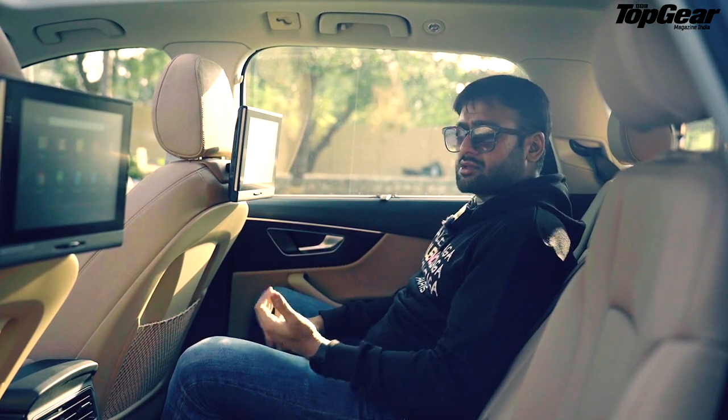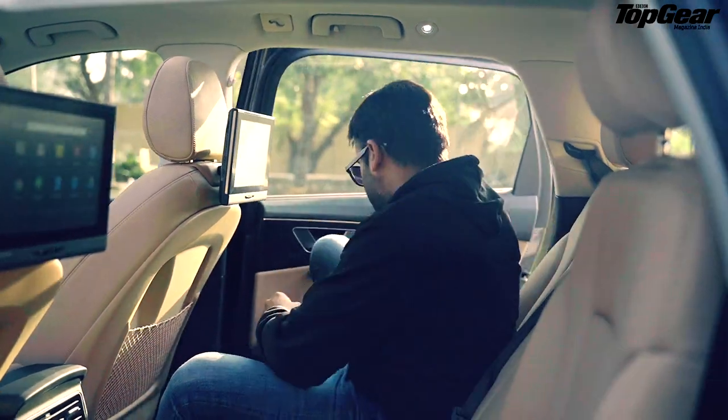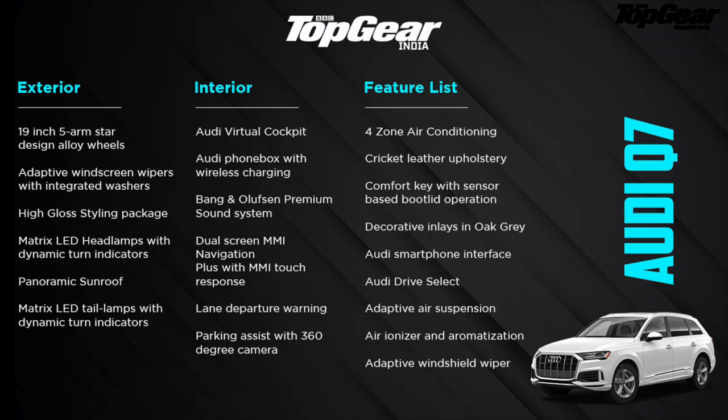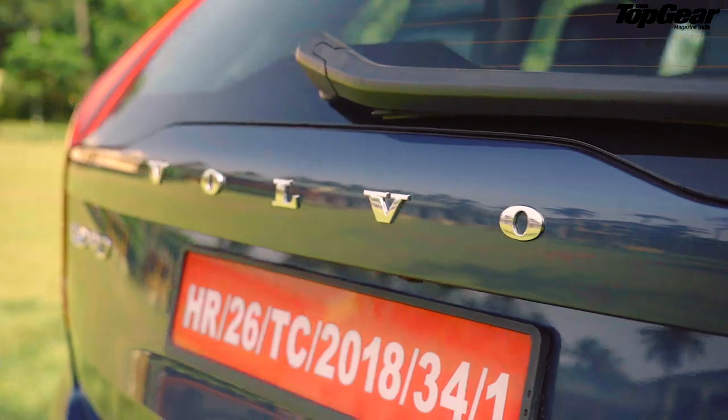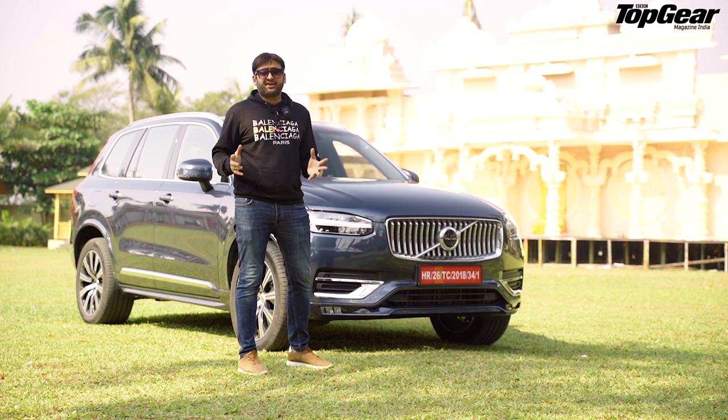You'll be buying the Q7 for the third row, so let's see how comfortable it is. Honestly, if it's for kids it's a good place, but if it's any adult, he'll be cursing you - trust me. There's no AC duct here, so you can see I'm kind of uncomfortable right now, and I'm sweating profusely because of that.